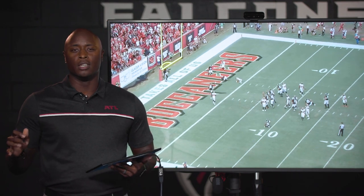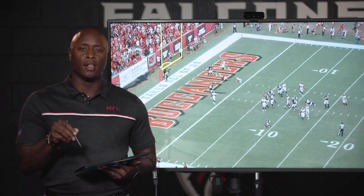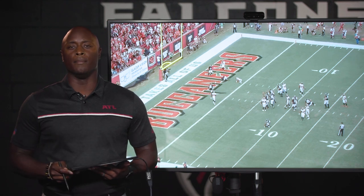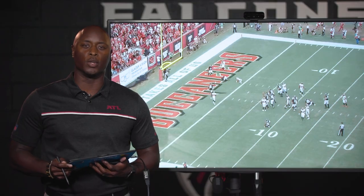I love the execution, love the play call. These are some of the things you should expect to see from the Falcons this year, especially in the red zone — man or zone beaters that are going to get you touchdowns. Thank you for joining me. This has been Falcons Film Review powered by Microsoft Surface. We'll see you next week.